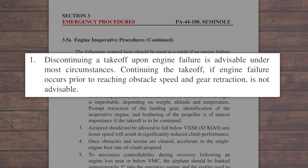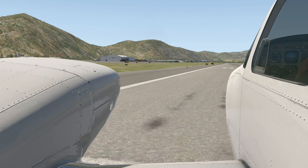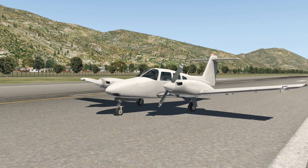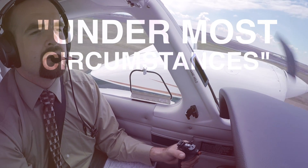...stronger and more specific language is used. If the engine failure occurs during the takeoff roll, the takeoff must be aborted. If failure occurs after liftoff but before 75 knots is achieved or before the landing gear is retracted, the takeoff should also be aborted. As mentioned in the beginning of this video, if the engine fails during the takeoff roll and the Seminole is still in ground contact, stay in ground contact and abort the takeoff. Once in the air, however, the statements from the POH do include the words 'under most circumstances' and 'should.'